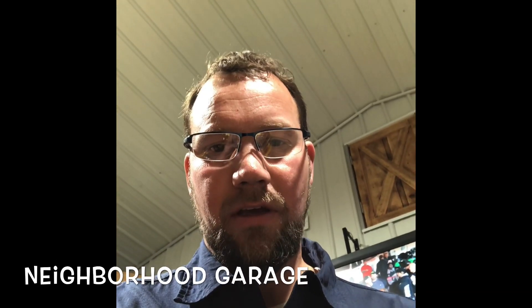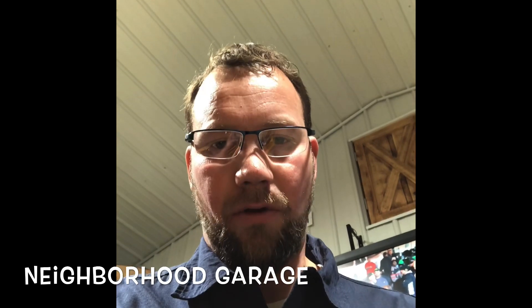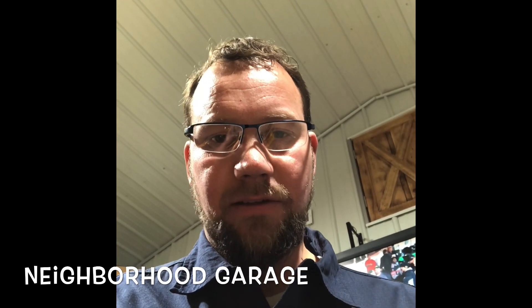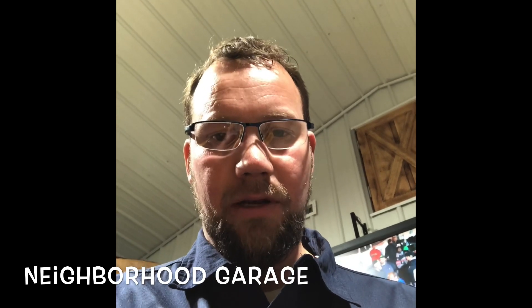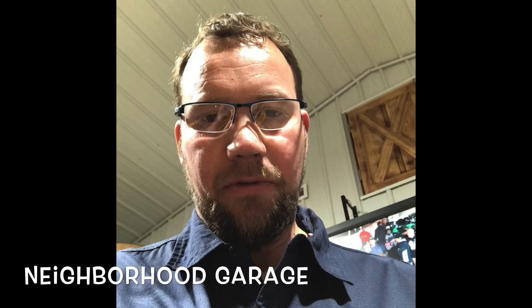Hey, this is Mike Higby, Neighborhood Garage. I'm working on my personal vehicle, a 2005 Chevy Colorado. The blower motor works intermittently — it's almost like it's on a timer. You get in and after about 30 minutes it'll start working. There are a couple of things that are really common on these trucks, and I'll show you what they are.